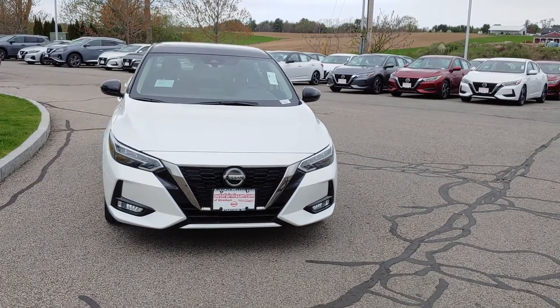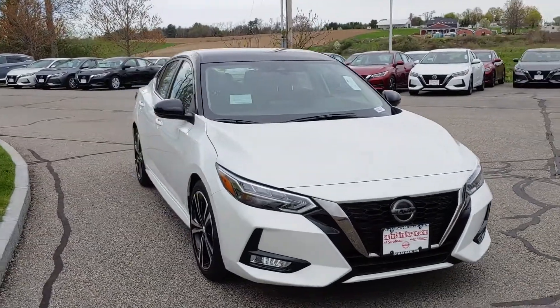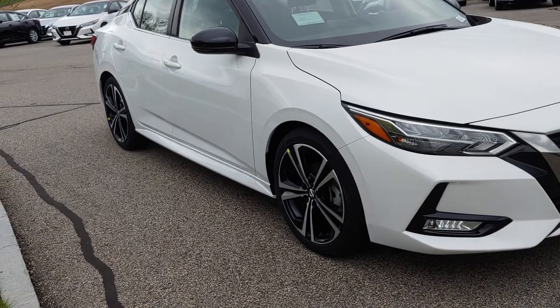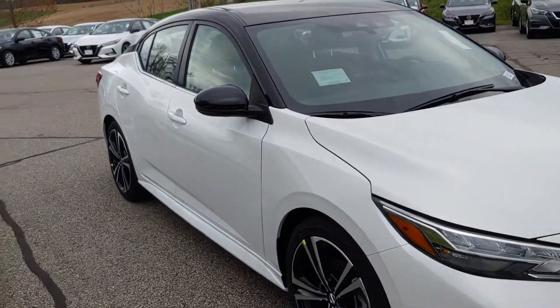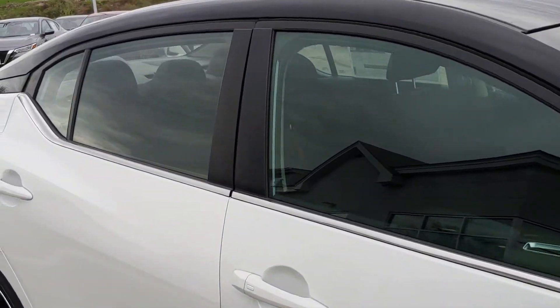Hey Jim, this is Neil over at Auto Fair Nissan in Stratham, New Hampshire. I want to show you this beautiful 2021 Nissan Sentra SR. Check out those rims — those things are a thing of beauty. Get the nice two-tone color set here as well, the white with the black roof.